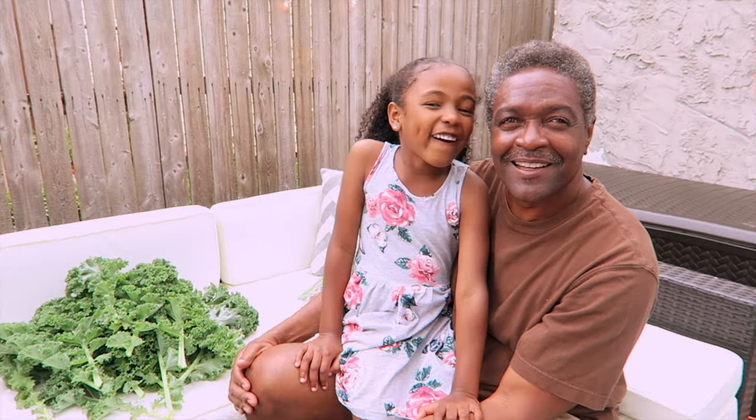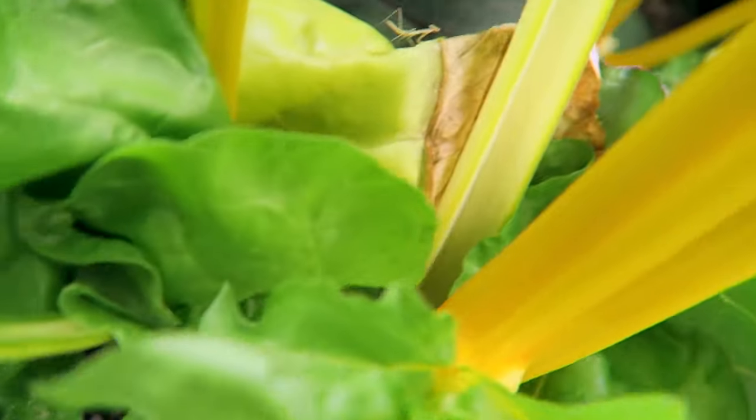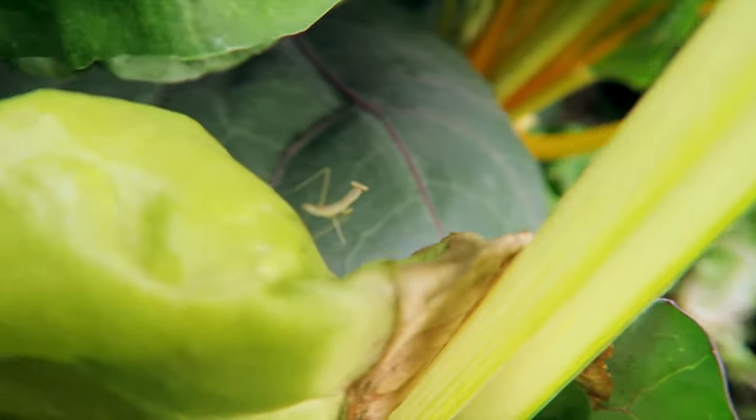Look who stopped by — Papa! Look, it's a praying mantis. It's a baby. Baby praying mantis. So we're just trying to keep it steady, I guess.